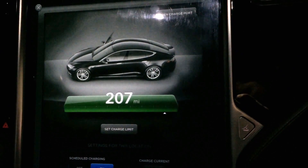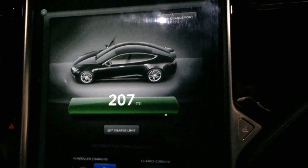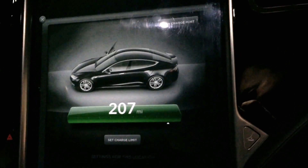I can pretty much verify that I have achieved the 207 rated miles on some long drives that I have done.